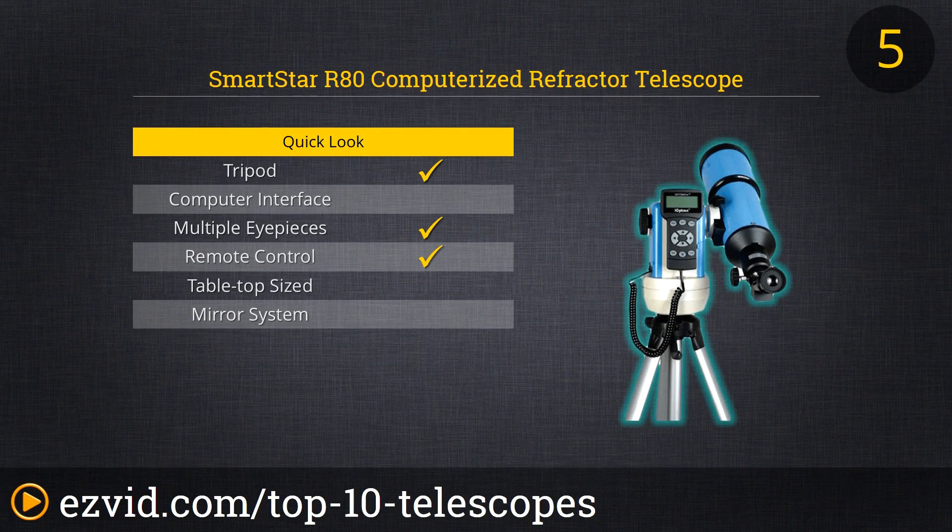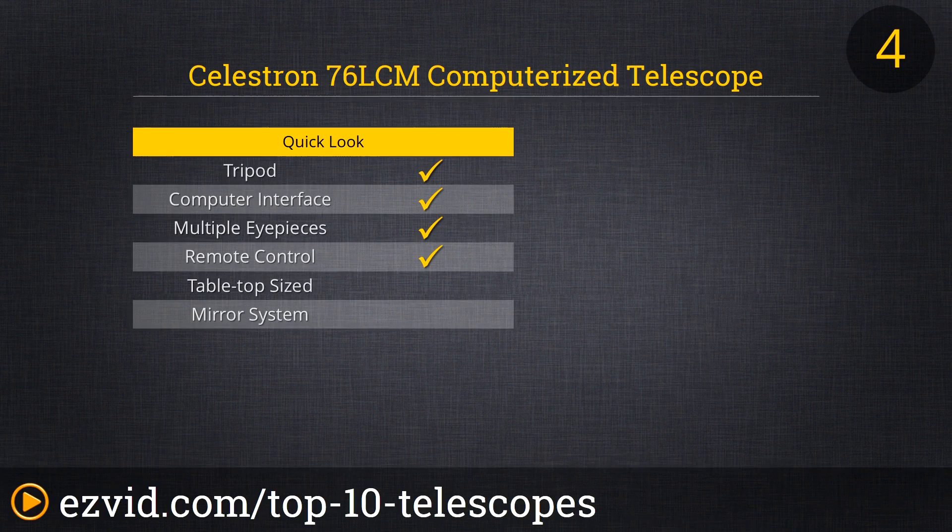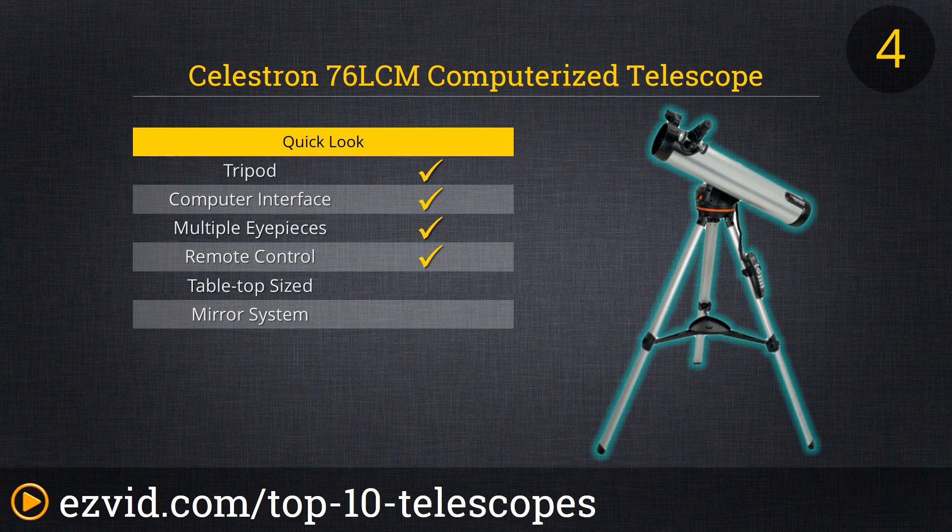Ascending into the number 5 position of the 10 best amateur telescopes is the iOptron 9502BA SmartStar R80 computerized refractor telescope. This 80mm refractor features a computerized alt-azimuth mount, 9-speed drive for precise astronomical tracking, and a GoTo Nova hand controller — the most intuitive controller on the market. Also included is an adjustable aluminum tripod as well as medium and high-power magnifying eyepieces.